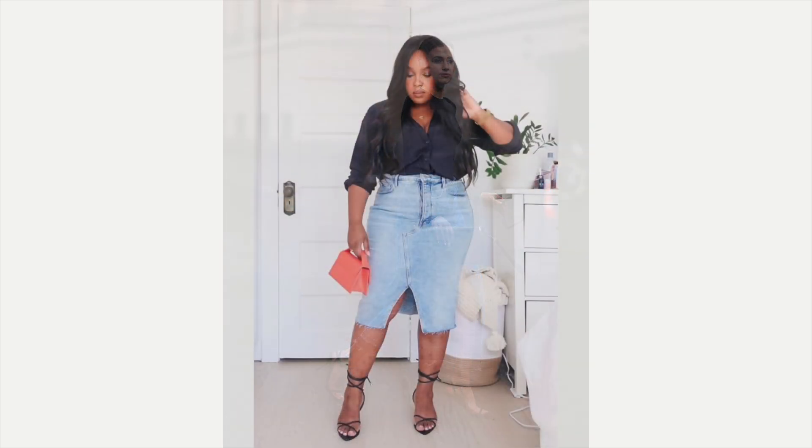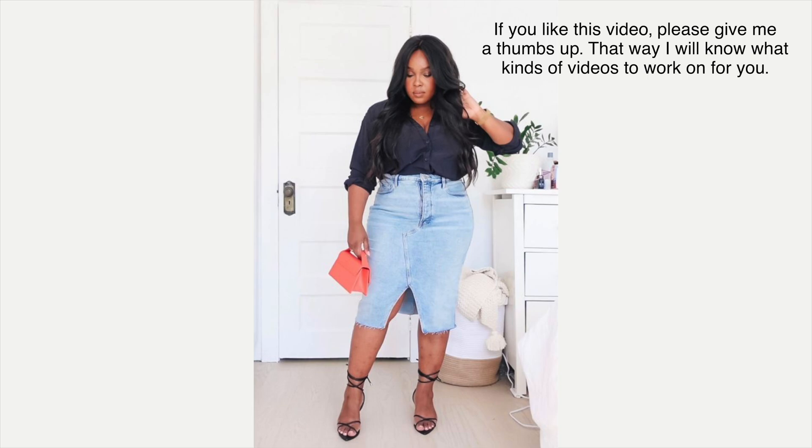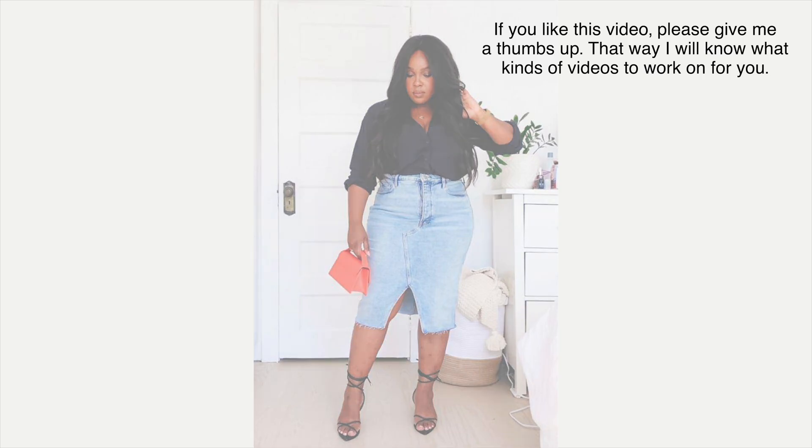This next one — oh, this is so fabulous! It's a lighter color denim like what I'm wearing right now. She's got a black satin blouse on with it, black strappy sandals, and then to add a pop of color she's got a salmon colored little handbag. She looks absolutely fabulous — it's kind of the same color as my little jacket here and it just gives it a pop of color.